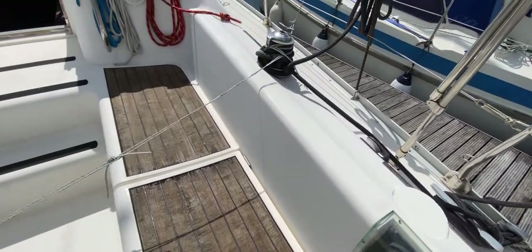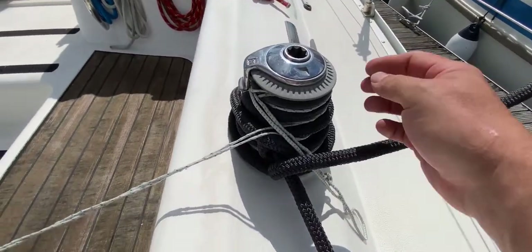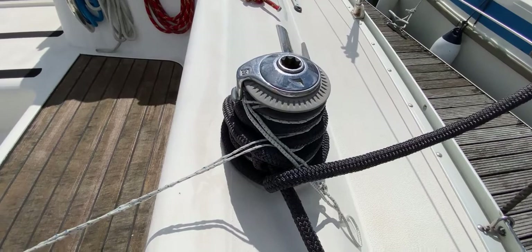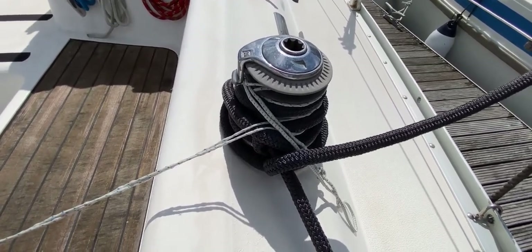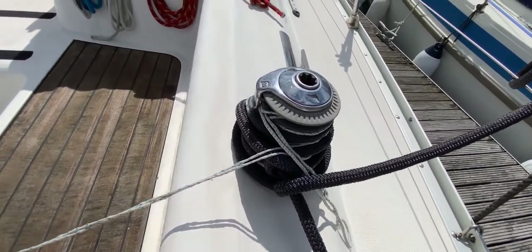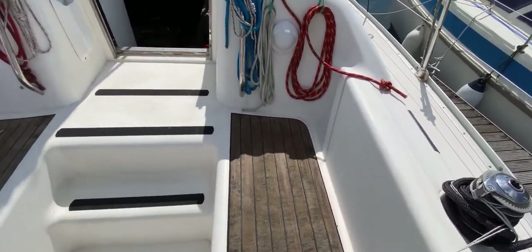On this boat all the winches are self-tailing. This self-tailing mechanism means that one person can operate the winch with ease. If you look at our YouTube channel you'll see videos about how that works. It means only one person is needed to operate the winch, which is really handy especially when you're shorthanded or sailing solo.